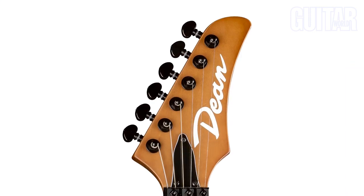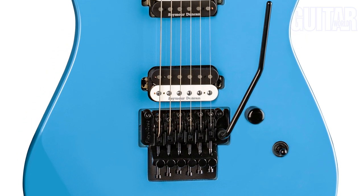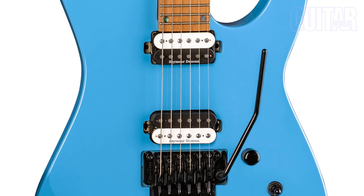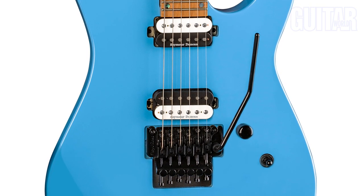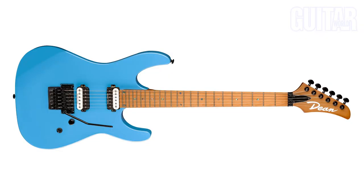The neck offers 24 jumbo frets and abalone dot inlays, with plenty of room to move. It also has Grover 18-to-1 ratio tuners, a single volume control, three-way toggle switch, and black hardware. Its direct mount Seymour Duncan TB5 and APH-1 sandblasted Zebra pickups, and a popular Floyd Rose series tremolo are meant to knock your tone out of the park. You can score the MD-24 Floyd Roasted Maple guitar in Vintage Blue or Vintage Orange for just $899.